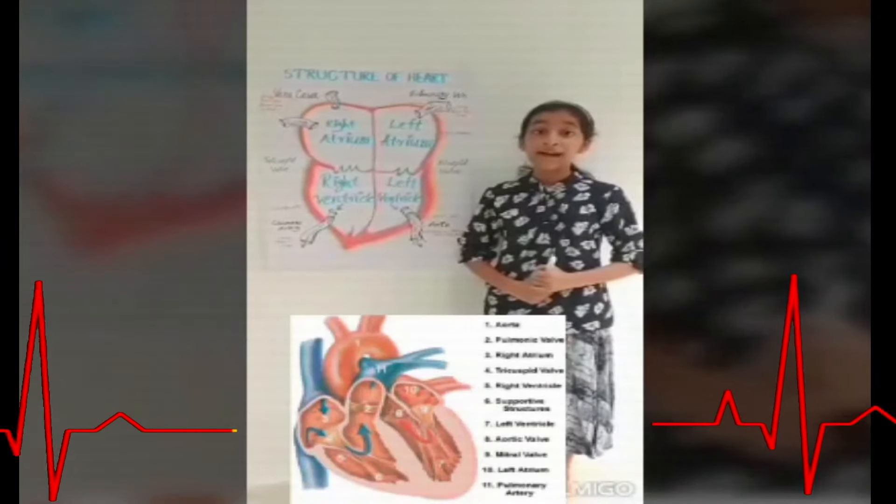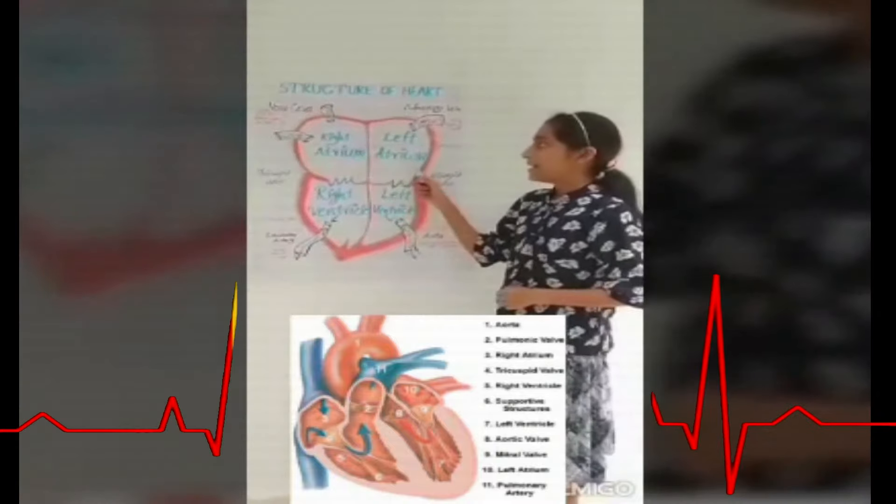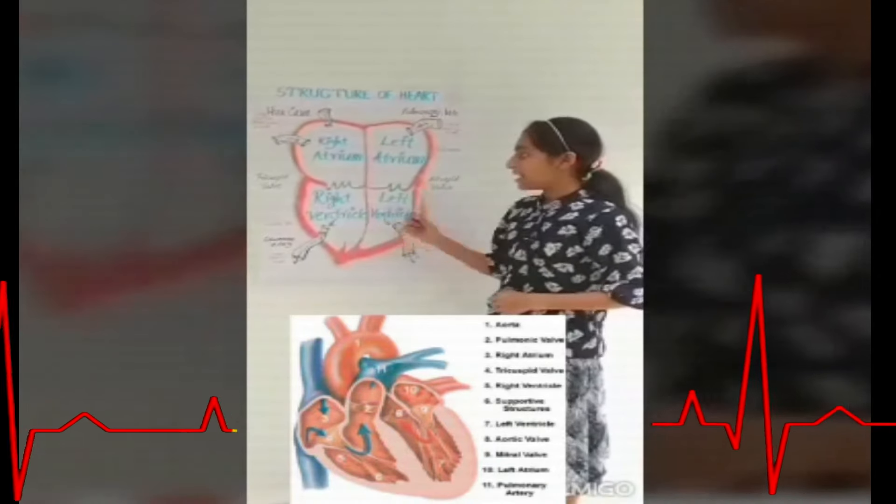The human heart contains four chambers: the right atrium, left atrium, right ventricle, and left ventricle.